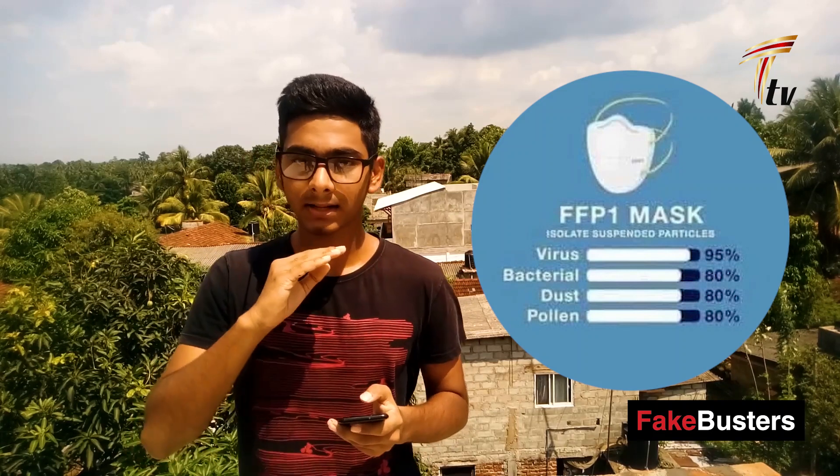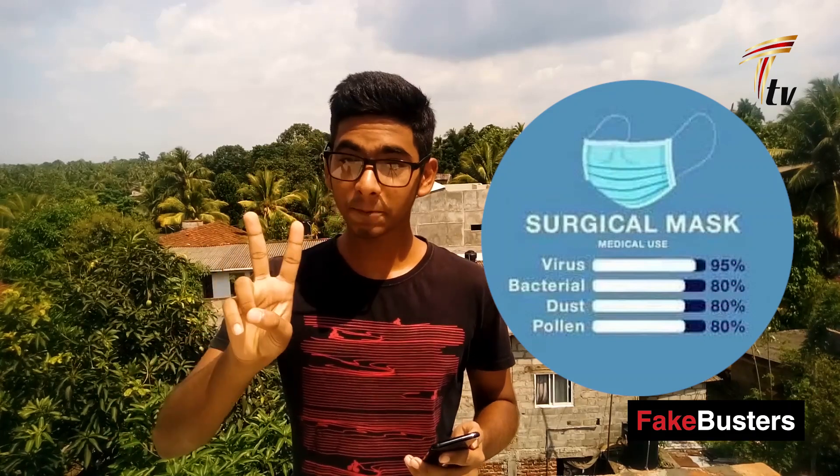Coming to the top ranges — the FFP1 mask. This mask is recommended to use. Against viruses, it is 95% protected. Other materials like dust and others are also at the same percentage — 95% across the board.